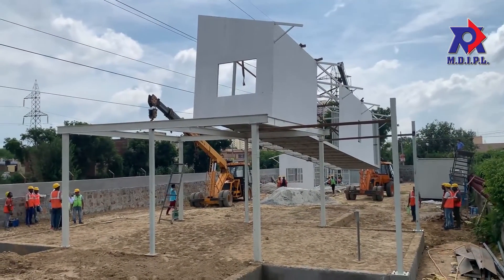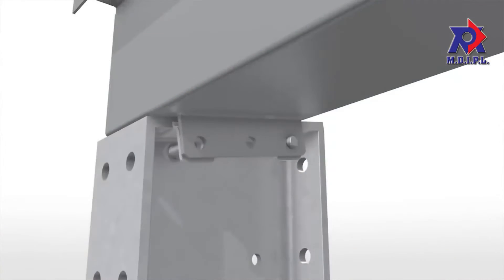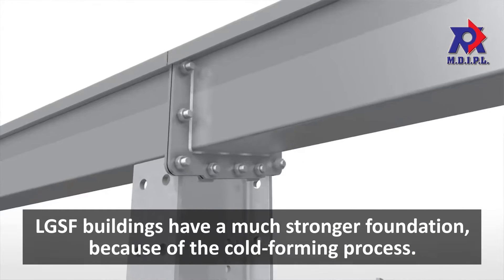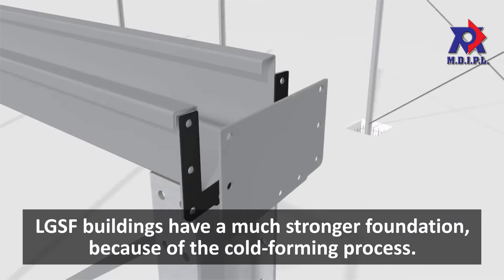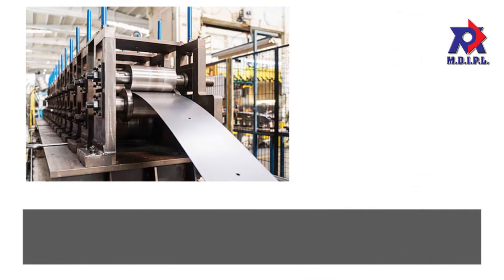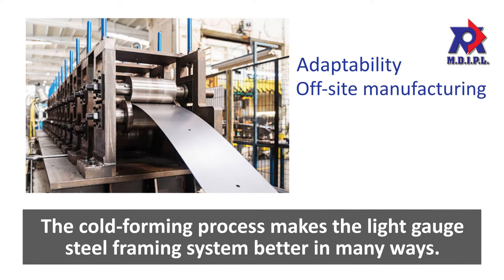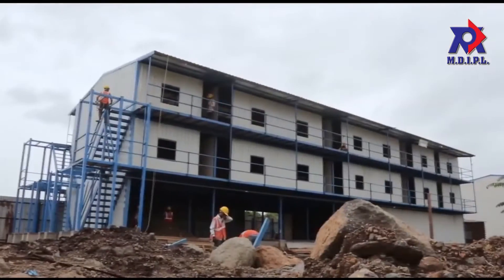If you are looking for a light gauge steel framed building, there are a few things you must know. First, LGSF buildings have a much stronger foundation than other options. This high strength and stiffness come from the cold forming process, which makes the light gauge steel framing system better in adaptability, off-site manufacturing, reusability, recyclability, and cost efficiency — making it one of the most sustainable building methods available today.